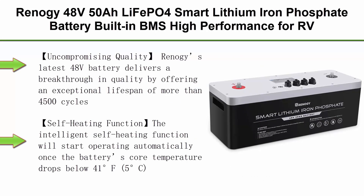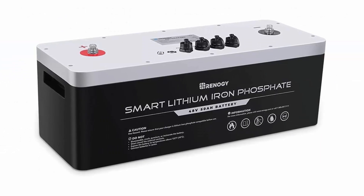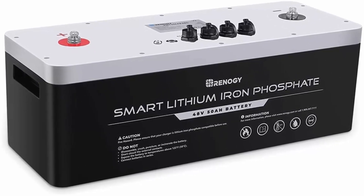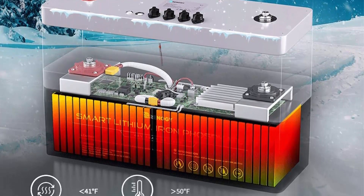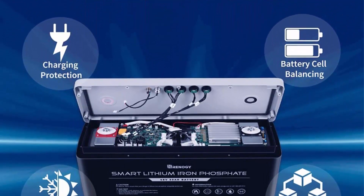Top 3: Renogy 48V50Ah LiFePO4 Smart Lithium Iron Phosphate Battery — built-in BMS, high performance for RV, Camper, Van, Marine, Boat, Yacht, Solar System, and Off-Grid Applications. Uncompromising Quality: Renogy's latest 48V battery delivers a breakthrough in quality with an exceptional lifespan of more than 4,500 cycles, reducing to 80% capacity after 4,500 cycles, a 50A maximum discharge current, and most importantly an extensive 5-year warranty.